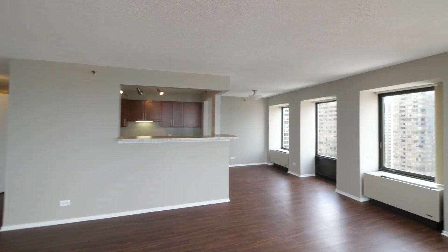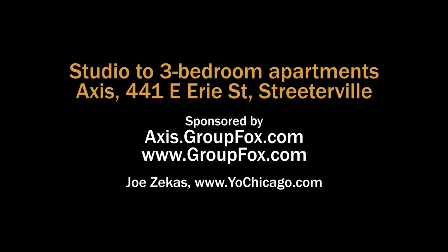Heading up to the rooftop for the air show — visit the building's website to see floor plans and near real-time rent and availability info.